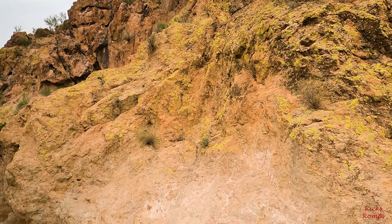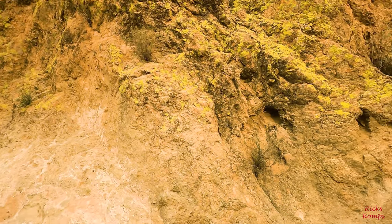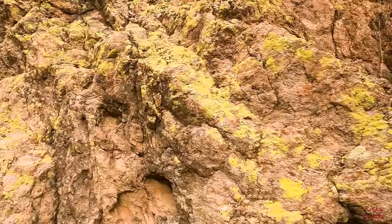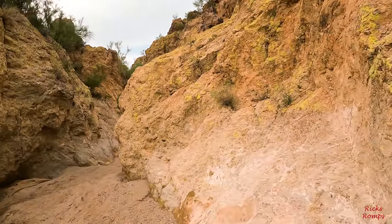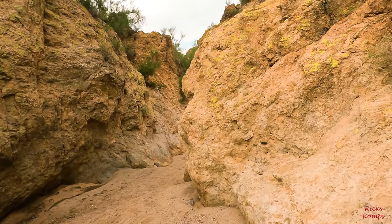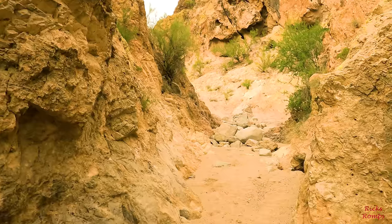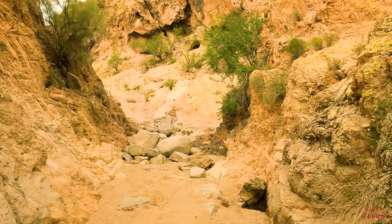Got a bunch of green lichen or moss, whatever that stuff is. It's kind of pretty. That's kind of neat.